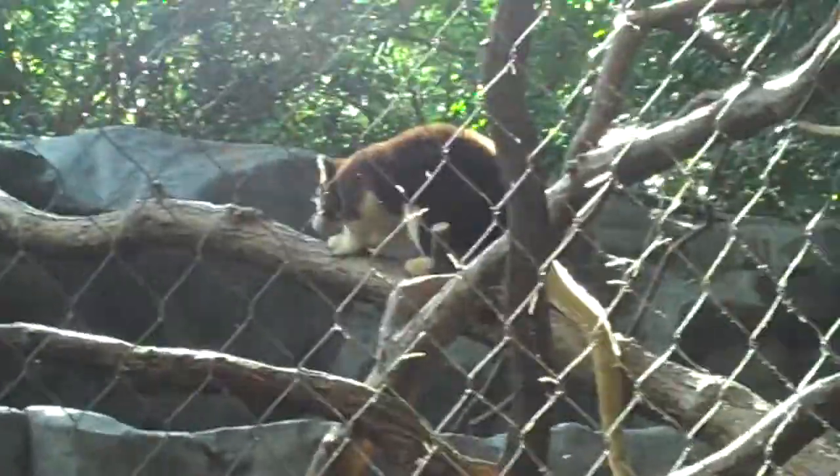Can you move like you did before, tree kangaroo? You are a kangaroo, you know. You can move! You can move! Forget it. I think he's sniffing out some bugs in those trees.